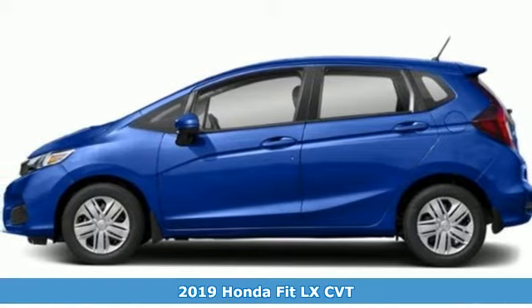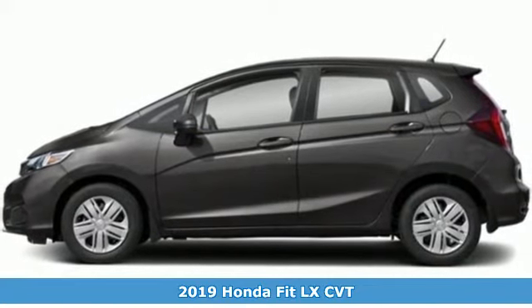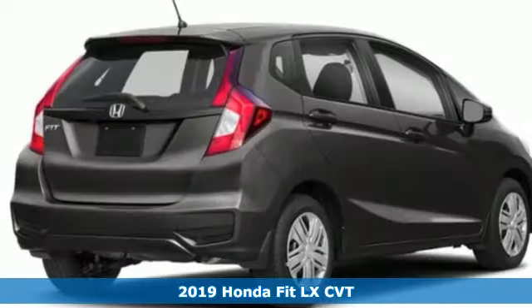It's a new 2019 Honda Fit. This showstopper is as functional as it is fun, offering amazing performance daily.